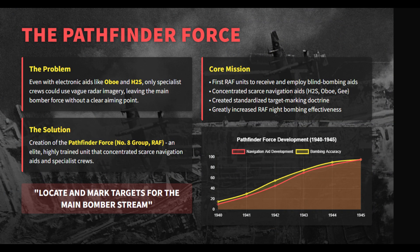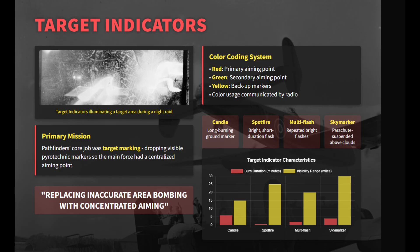Because only a handful of crews could interpret vague radar images and employ new blind bombing aids accurately, a specialist Pathfinder Force was necessary to create a single reliable aiming point for the hundreds of follow-on bombers. Pathfinders, or No. 8 Group, combined G, Oboe, H2S, and elite crews to locate targets and lay visual or blind markers. Their primary tools were target indicators — purpose-built pyrotechnic flares, candles, spotfires, multi-flash devices, and parachute sky markers — which were color-coded and used in layered roles to maintain a persistent aiming point.